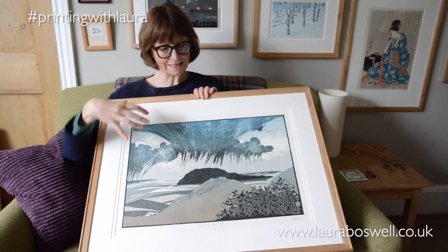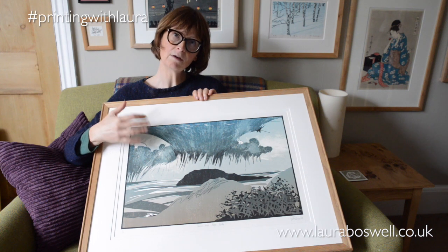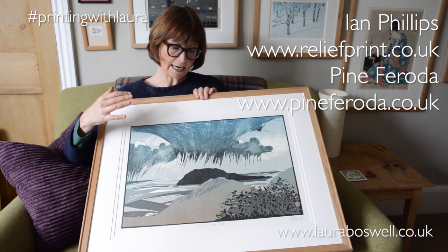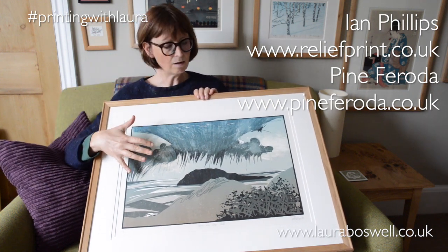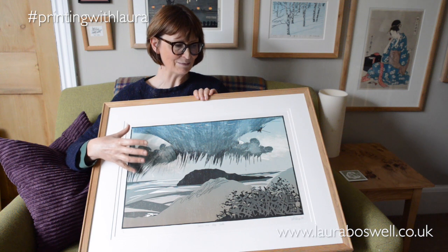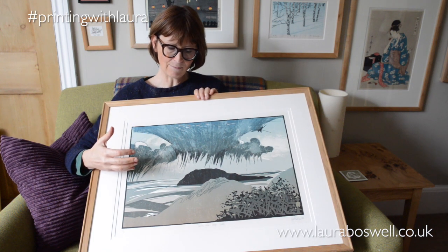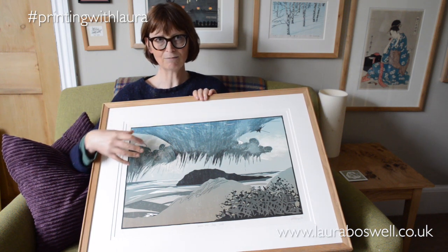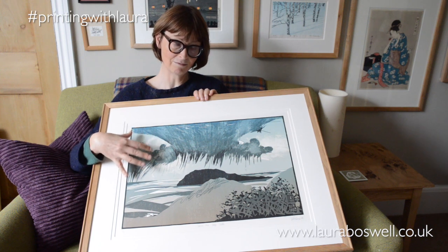Some of you might recognise this print — it's by printmaker Ian Phillips, who prints in his own right and also as part of a collaboration called Pine Faroda. He is important as a turning point in the way I was working. I became friends with him on the basis of being amazed by his work — I sent him an email saying I'd stumbled across it and was blown away, and he was kind enough to reply. We got talking about Japanese woodblock, I mentioned a residency I'd done, he wanted to learn, so he came and spent a weekend and we made a Japanese woodblock print together. As a thank you, he gave me this print — I was really lucky to get it.